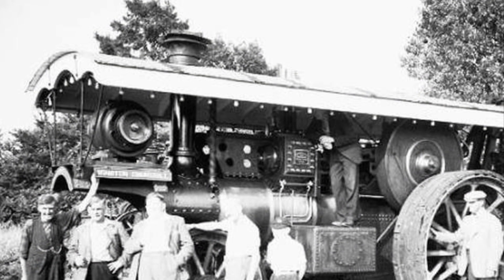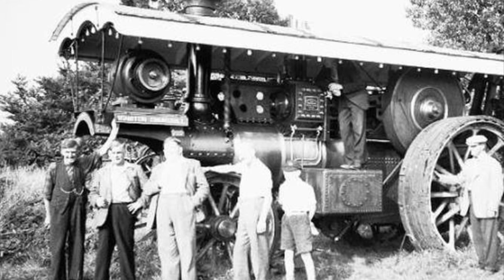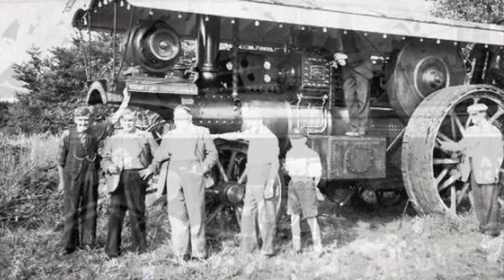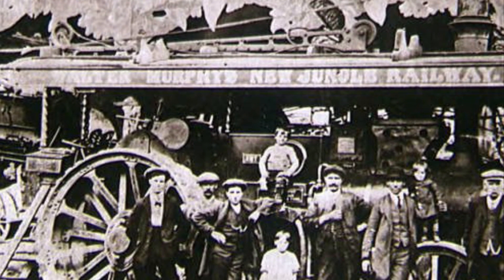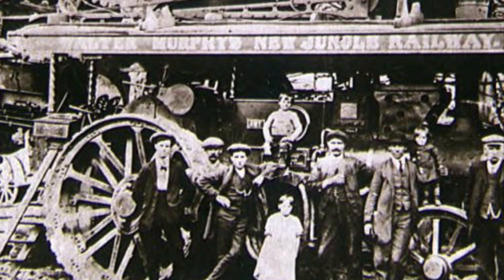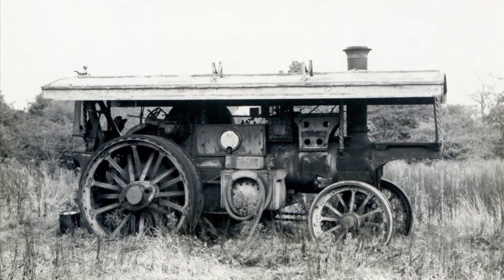Each showman's engine also had an extendable chimney built directly into it. Each chimney extended so that while the vehicle was moving, the chimney could be lowered to avoid hitting obstacles, but extended when parked to allow for proper dispersal of exhaust. What makes it even more fascinating is that each chimney was perfectly built to function with the other parts of the machine, fitting directly below the canopy.